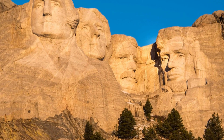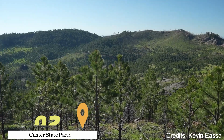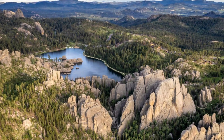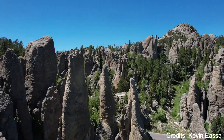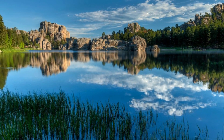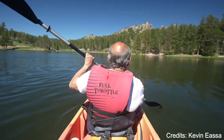At number two, we have Custer State Park. This expansive state park is a haven for wildlife enthusiasts and outdoor adventurers. With over 71,000 acres of terrain that includes rolling plains, rugged hills, and serene lakes, visitors can enjoy hiking, biking, and horseback riding. The park is also home to a diverse range of wildlife, including bison, pronghorns, mountain goats, and a variety of bird species.